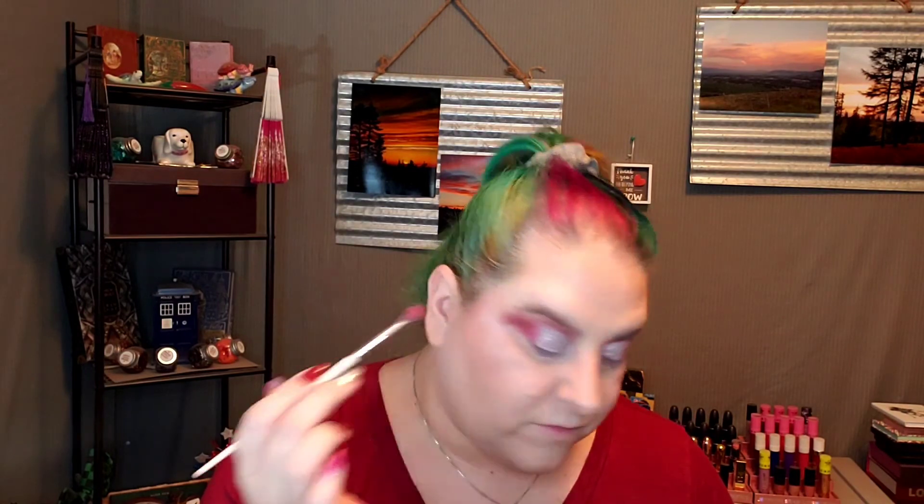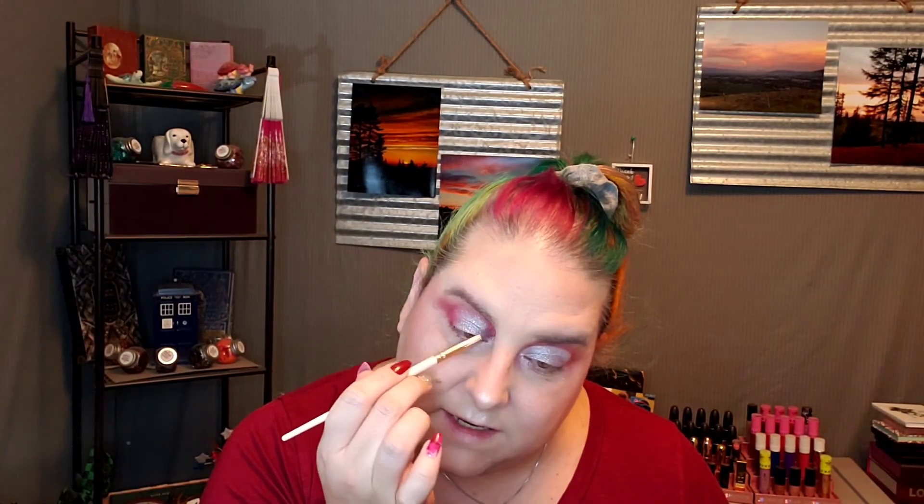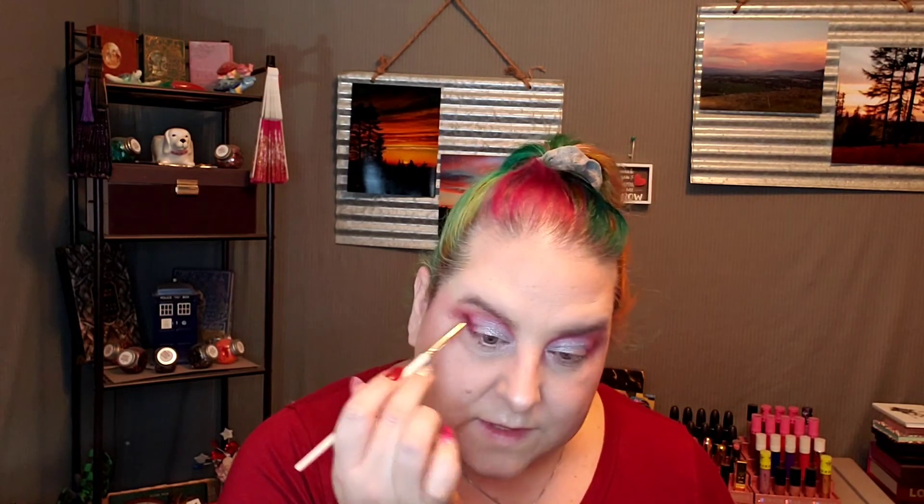I'm going to go in on the back side with a little bit more of that red — that Krampus — and just blend that in and up, just to kind of blend it. Because we love that red, it's so beautiful. Oh my gosh, it's gorgeous. It's so pretty.